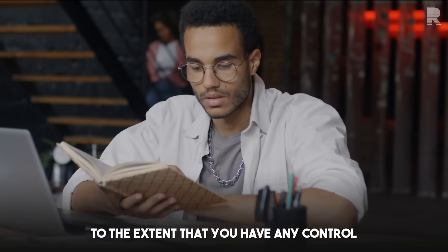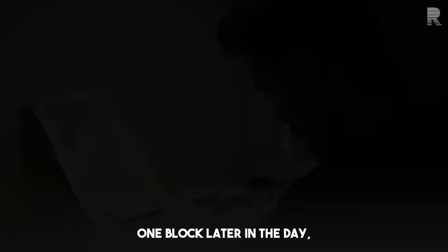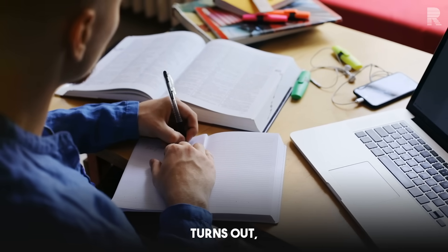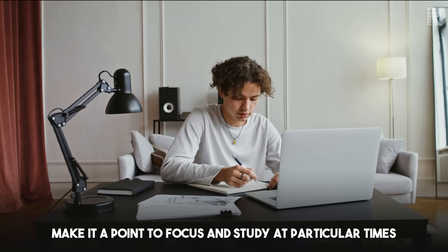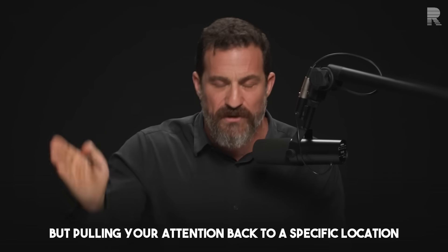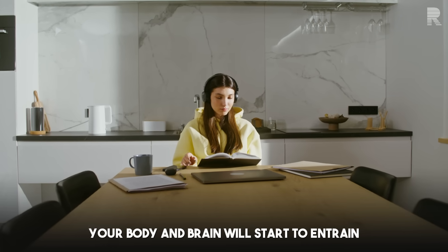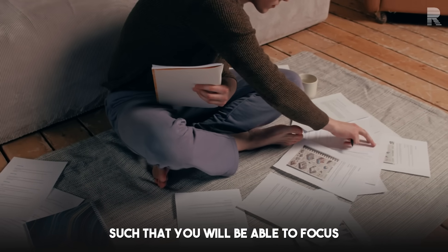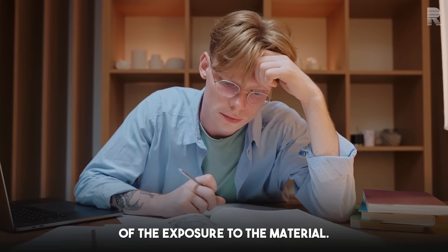To the extent that you have any control over when you study, keeping that at a regular time — perhaps one block early in the day and one block later, or two blocks early in the day — is going to be beneficial. That's also supported by the research literature. If you regularly, meaning for the course of about three days, make it a point to focus and study at particular times, your body and brain will start to entrain to that rhythm, so you will be able to focus and attend better simply by virtue of the regularity of the timing.